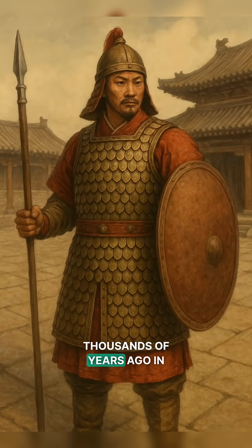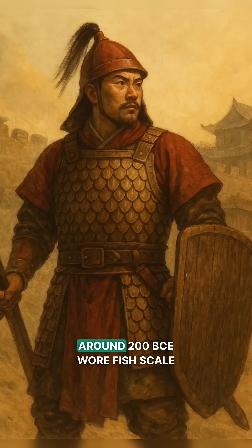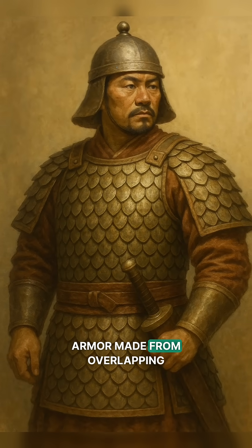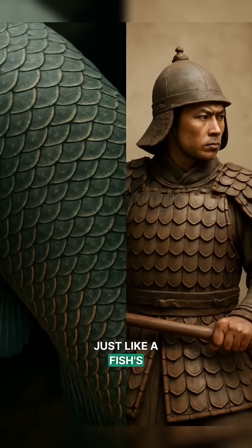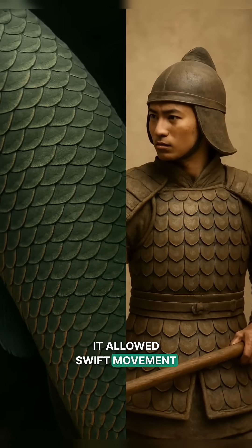Cool, right? Thousands of years ago in ancient China, warriors of the Han Dynasty, around 200 BCE, wore fish scale armor made from overlapping bronze or leather plates, just like a fish's protective scales. Lightweight yet strong, it allowed swift movement in battle.